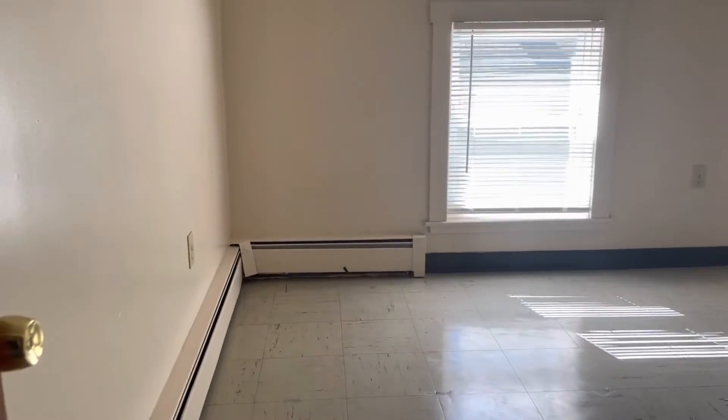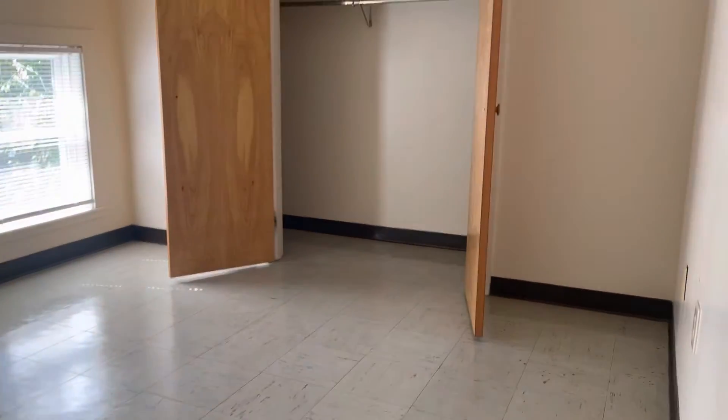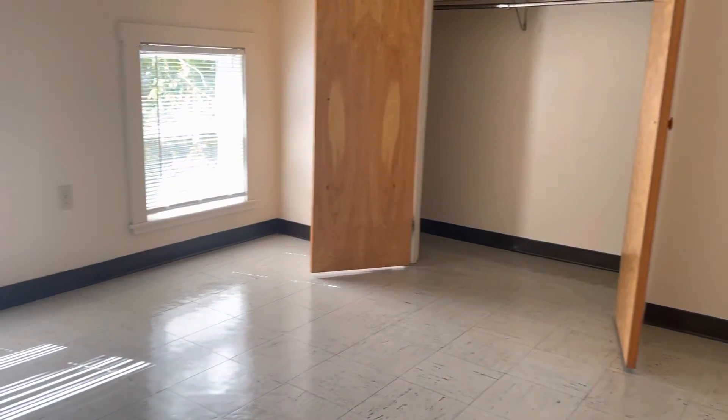And every bedroom in here. Bring it up for a queen set, possibly a king. Deep closet there with some built-in shelving.